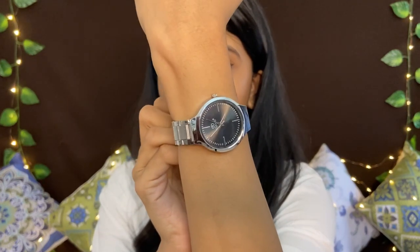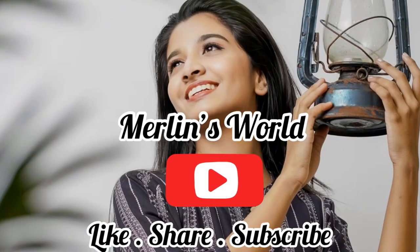Now let's wrap up the haul video. If you want to order, you can find the product links below. If you want to order on WhatsApp, the link is available. If you liked this video, please like, share, comment, and subscribe. If you want any more haul videos, please comment below. Bye bye!